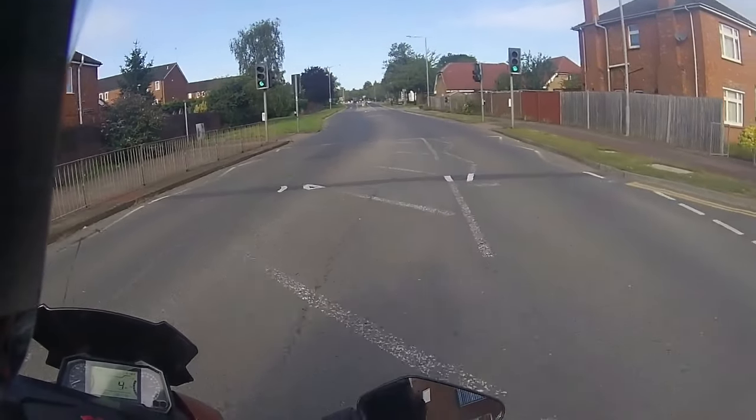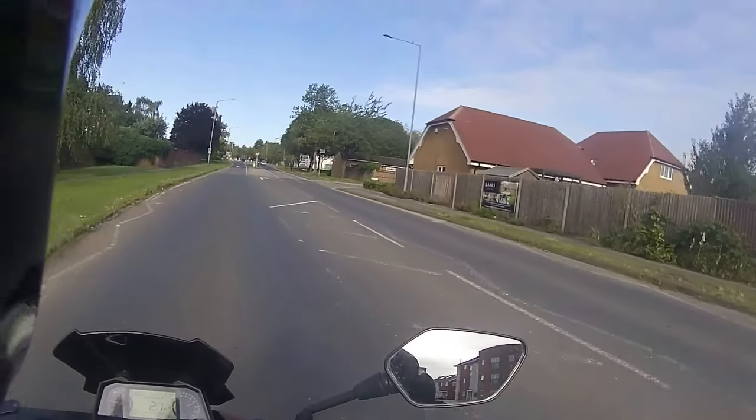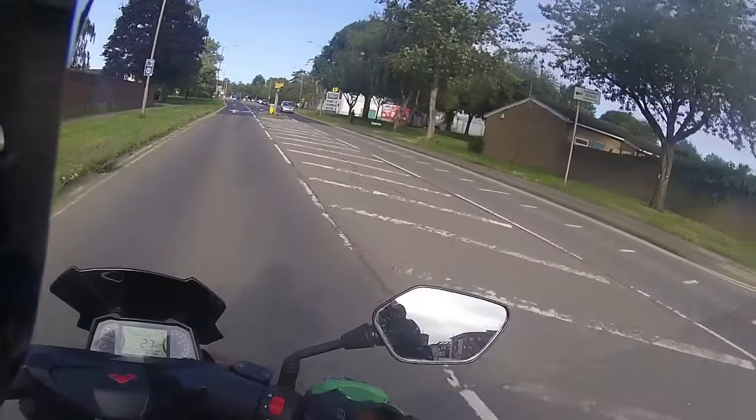I always like to wait for a car to return — don't know if he's got his indicator stuck on — so always wait for a car to turn before you make your judgment and pull out.